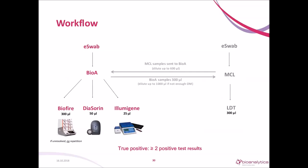If a nasopharyngeal swab arrived at Bioanalytica, the transport medium was diluted up to 1 ml if necessary and analyzed by the four different assays. The three tests on the left were performed in our lab, and the lab-developed test was carried out at MCL. If MCL received the specimens, they were diluted after in-house testing, so the LDT did not have the same conditions as the other assays.